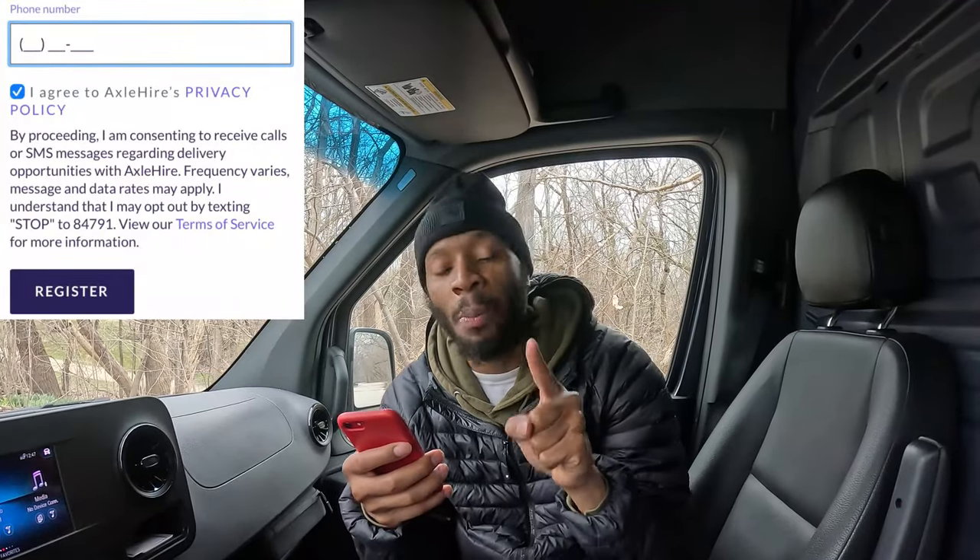Now that you know what you need, it's time to sign up. Hit 'Come Drive With Us,' then hit 'Get Started.' It's going to ask for your phone number. After you enter it, click the box to agree to their policy, then hit 'Register.' They will send a text message to your phone.